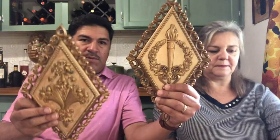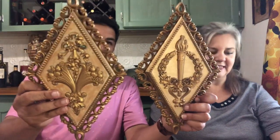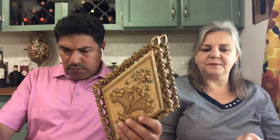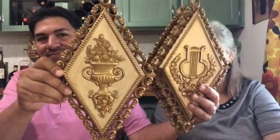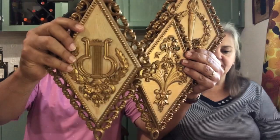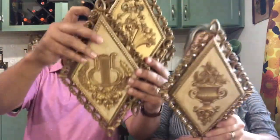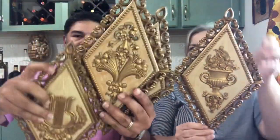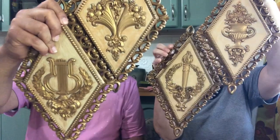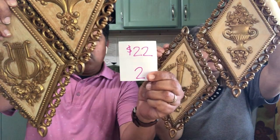Next are a set of four diamond-shaped wall plaques. These are Home Co. There are two sets of two. These are not cracked or broken in any way, ready to hang on your wall. These are $22, number 2.